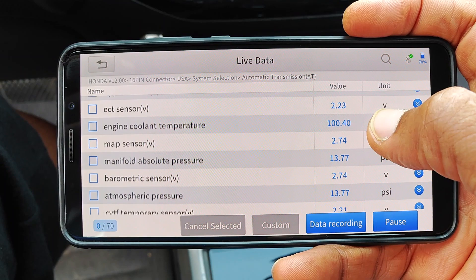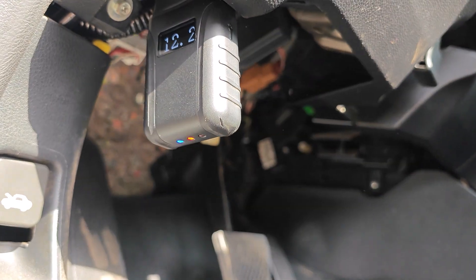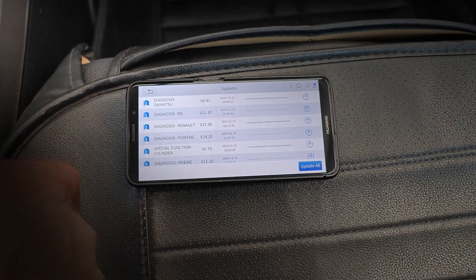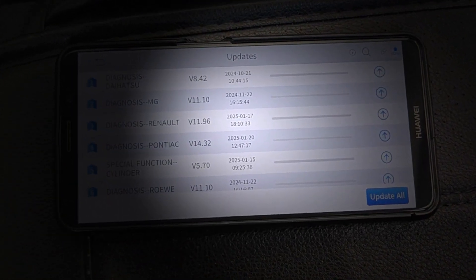A lifetime update tool is only going to be as good as the frequency at which the manufacturer publishes updates for the device. On this, I'm happy to share that XTOOL has really kept up with pushing out updates. If I go into updates here — even though we're still in January 2025 at the time of shooting this video — you can already see that there are updates released as recently as a week ago.